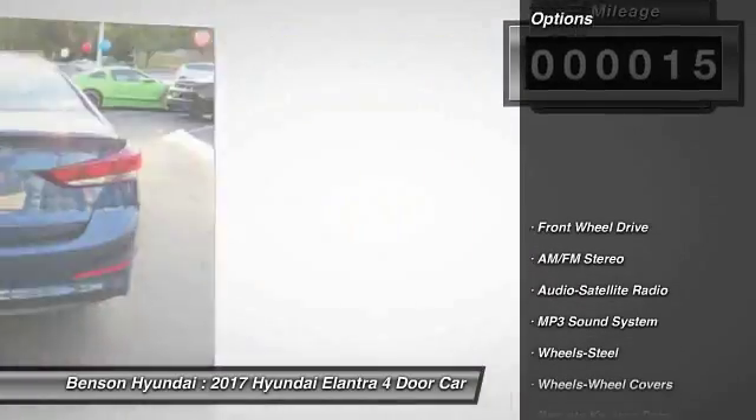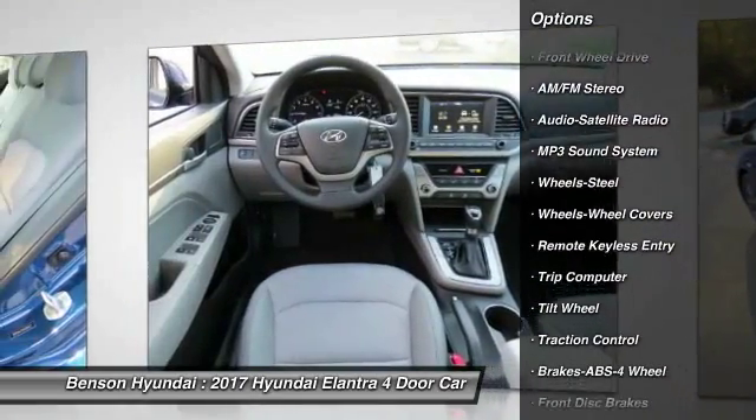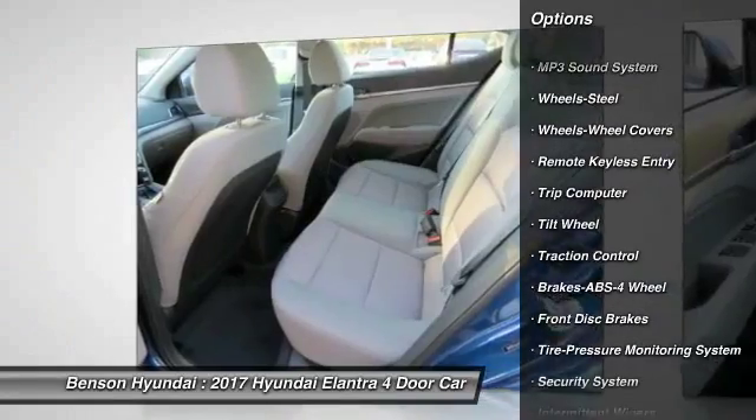Here are some of this vehicle's great options: traction control, anti-lock braking system, air conditioning, power steering, rear defrost, AM FM stereo radio.